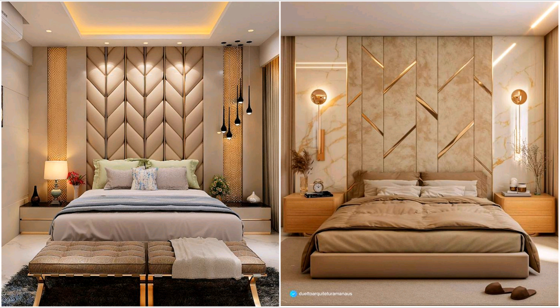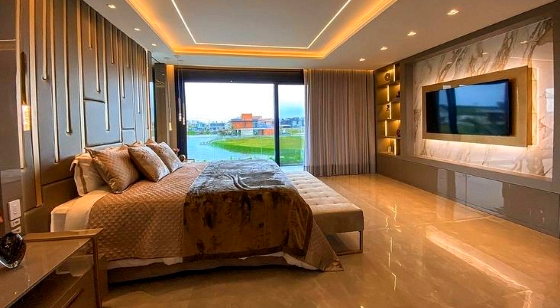Create a stunning headboard feature while using light and shade. This design uses extruded panels and LED strip lights to make a truly unique installation that you won't find around your friend's pad.